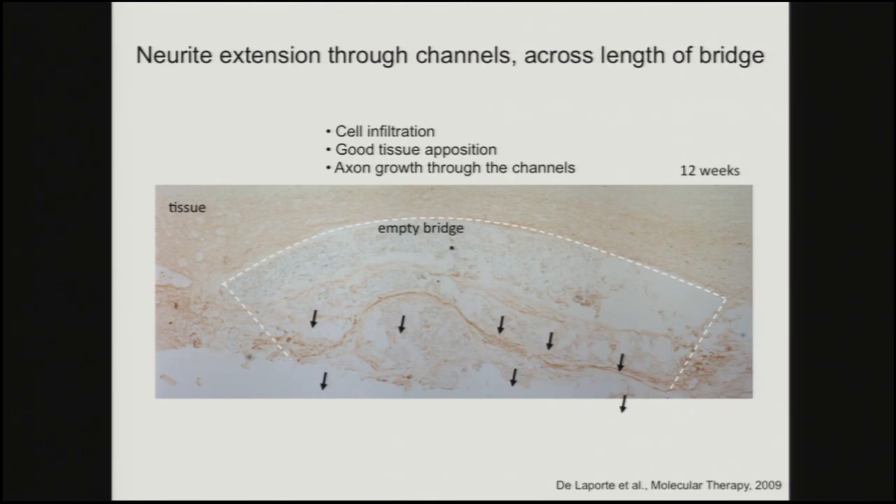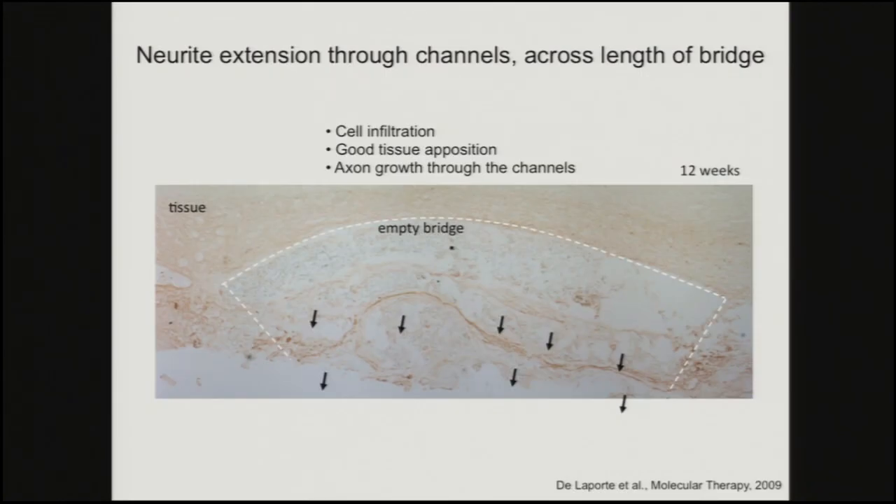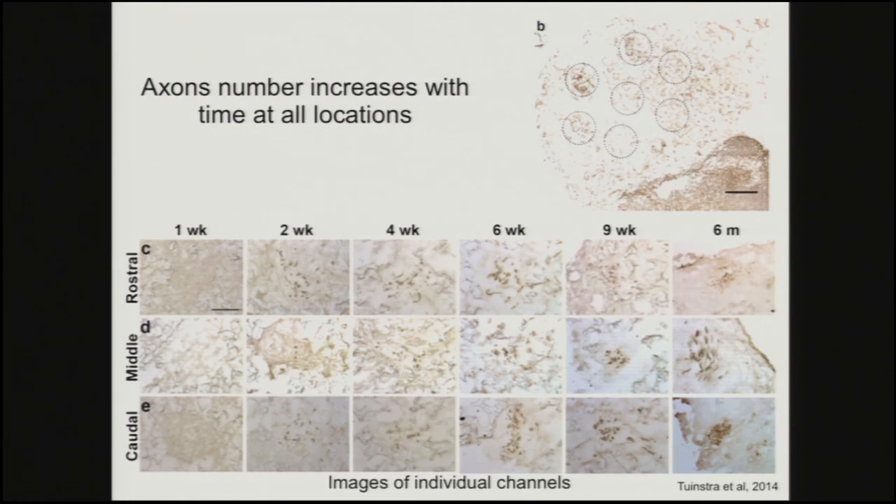Now hopefully having covered the inflammation, the key thing is actually getting axons to grow and neurons to survive. I always like to start with this picture where we're fortunate to get a good section where you can actually see an axon bundle that appears to traverse the length of the bridge down a channel — and there's another one here as well. It was really encouraging to see sections like this and see axons truly spanning the bridge.